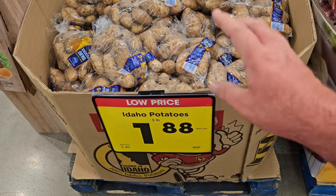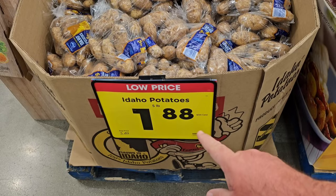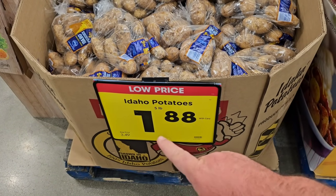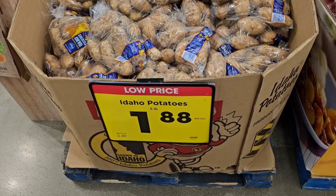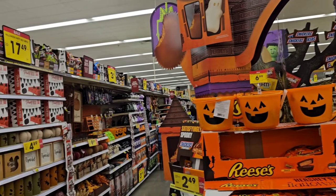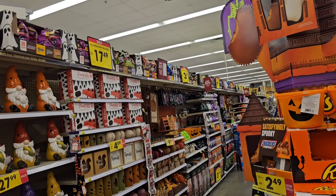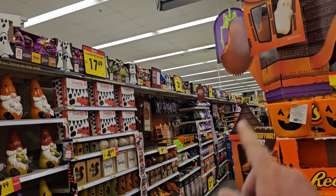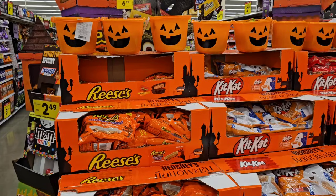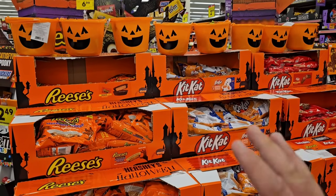A five-pound bag of Kroger Idaho potatoes for $1.88 — looks like just a regular sale, no digital coupon needed. Regular price $3.49, that's a good deal. It looks like Kroger is having a lot of their stuff on sale right now — their different Halloween things, some candies, 30% off going on. This is what we were waiting for. Some of these prices will be even better than Walmart.